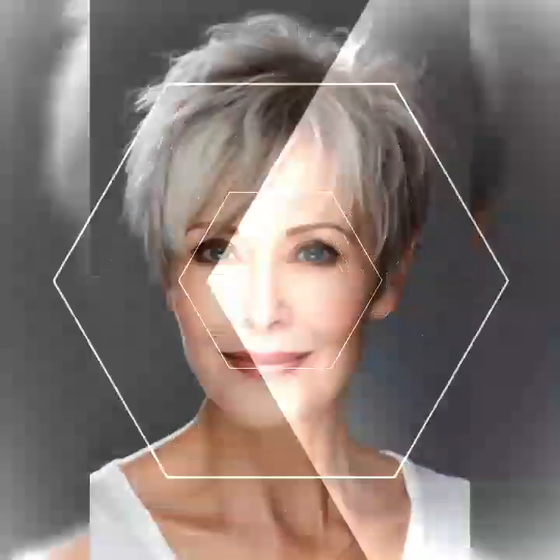There are different variations of the pixie bob that you can explore depending on your personal style and preferences. The classic pixie bob is a timeless and straightforward style where the hair is cut short all around with slightly longer layers on top. It's perfect for those who love a low maintenance yet stylish look.